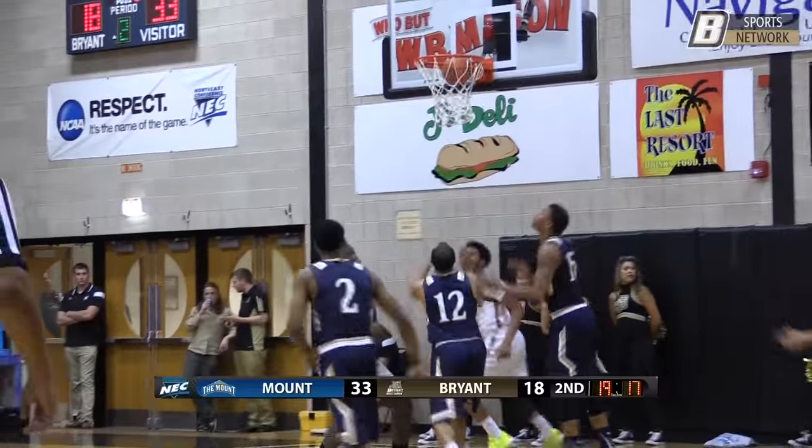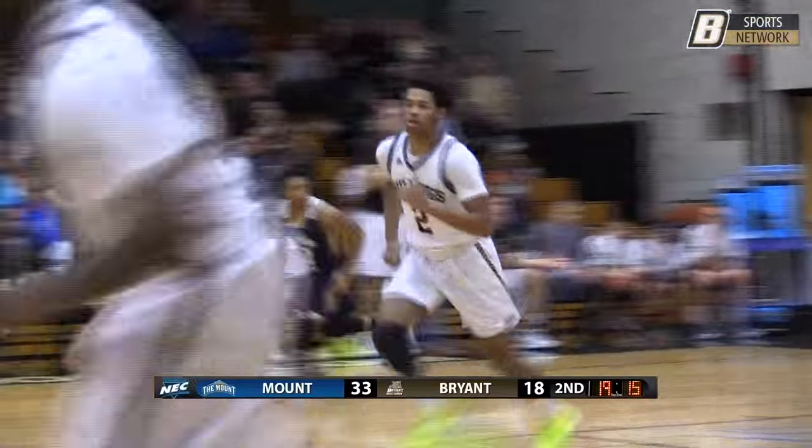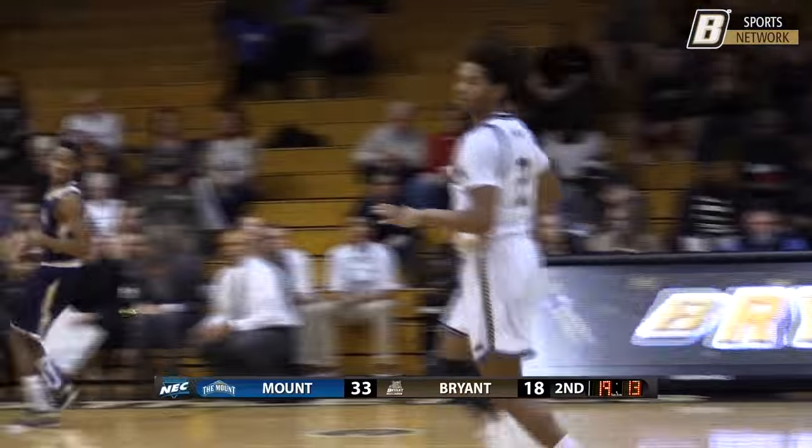Pettway over the timeline, into the middle, Zuzwa — nice look — Nesrae lays it up and in. That's the first transition basket against the press so far today.